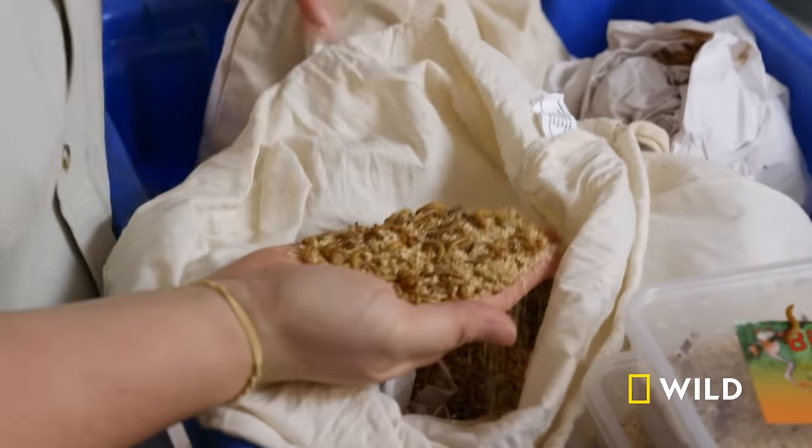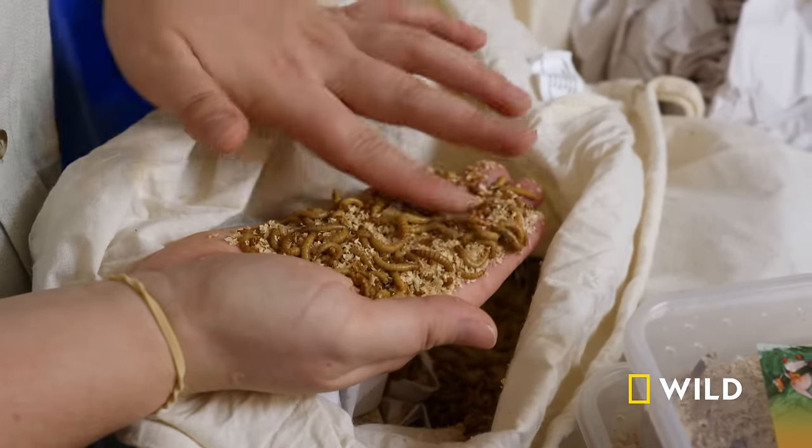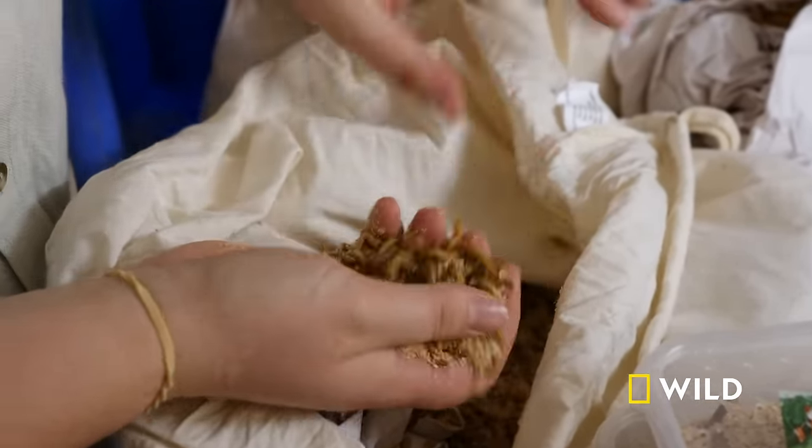This trolley is full of beetle larvae. Most people are pretty familiar with mealworms. The reason they're called mealworms is that they're actually kept in bran or mealy sort of stuff, and that's what they eat.